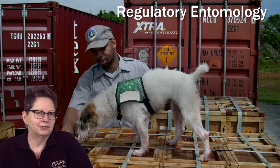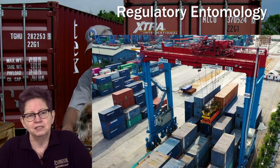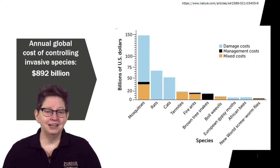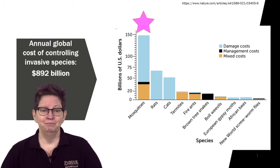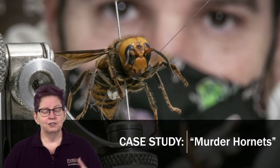Regulatory entomology is another really big field, and a lot of it is state and federal entomologists working to keep our people and environment safe. A big piece of regulatory entomology is inspections — think about how much stuff moves around the globe every day. Some of our most difficult pests to control are invasive species that came in with shipping materials, and yes, there are cute inspection dogs. The annual global cost of controlling invasive species is estimated to be almost a trillion dollars a year. Here in the United States, we spend on average about $150 billion controlling mosquitoes. This graph shows the top 10 most expensive invasive species in the world — 70% of them are insects.